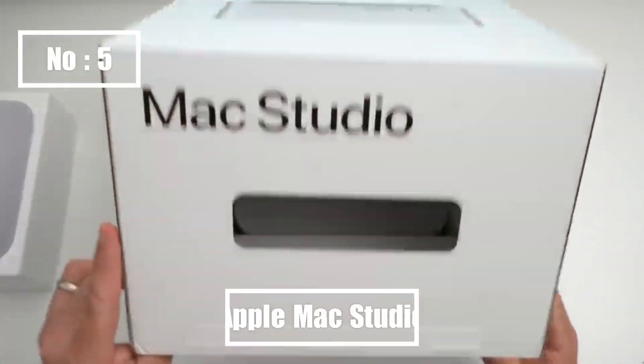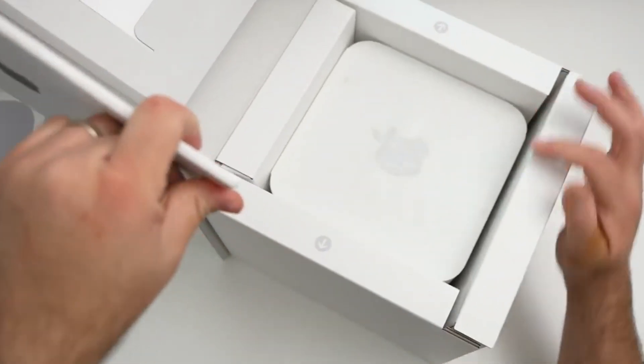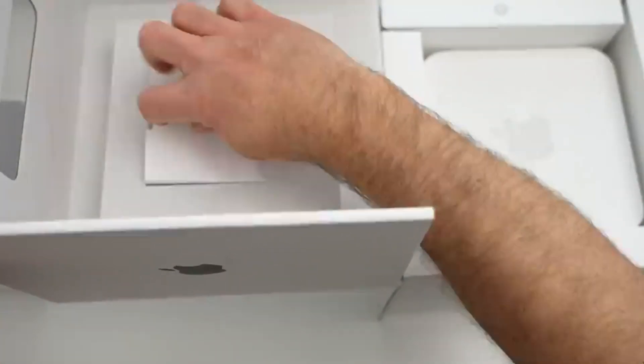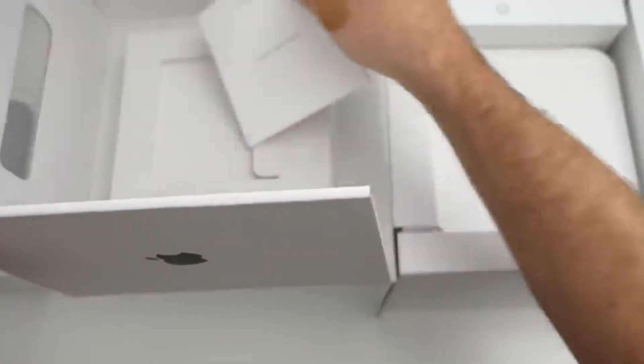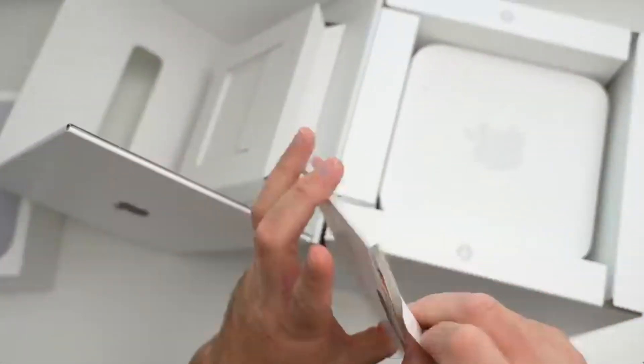Number 5: The Apple Mac Studio is a compact yet powerful desktop with M2 Max or M2 Ultra chips, up to 192GB RAM, 8TB SSD, advanced cooling, and extensive connectivity, making it ideal for creative professionals.